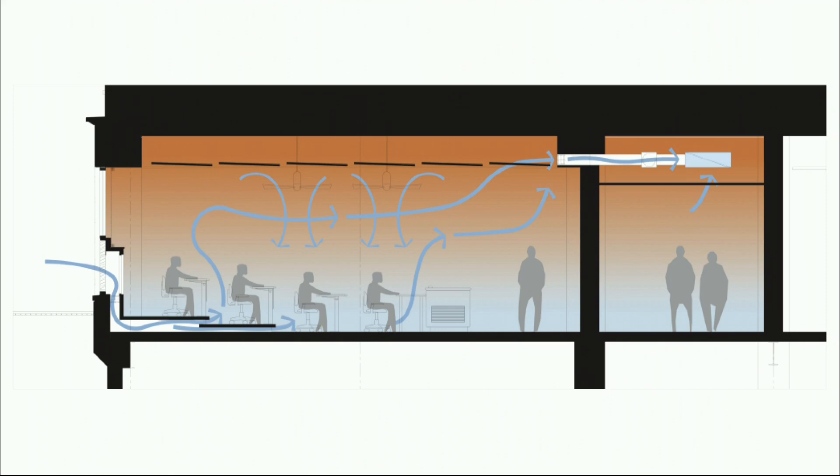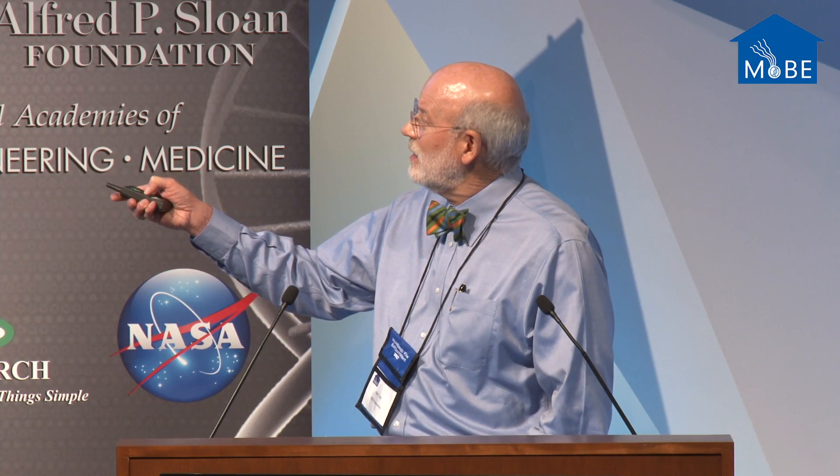The second thing we realized was that to make that system really energy efficient, we should do what we call a night flush cycle. Air comes in, goes under the floor, comes up by the people, goes into the hallway and down the hallway, and goes through a four-story atrium all by stack effect to cool the building. That strategy was huge — it actually meant we could passively cool this building.